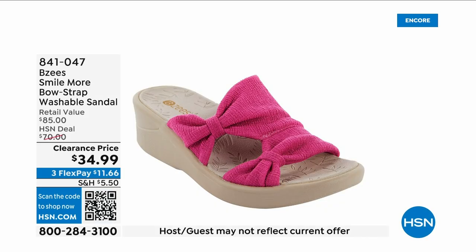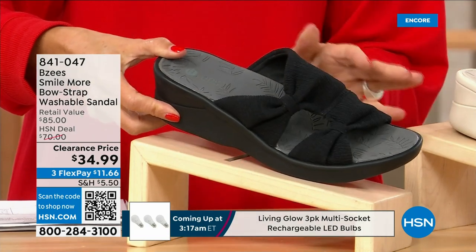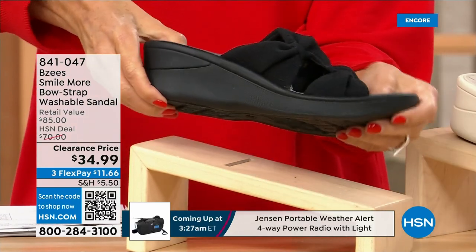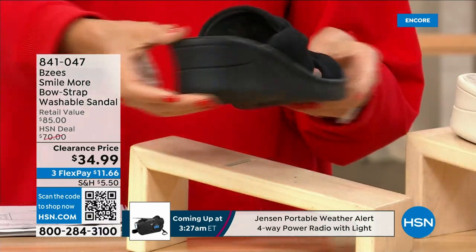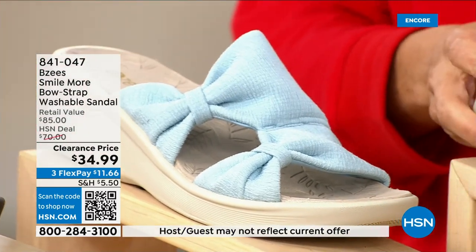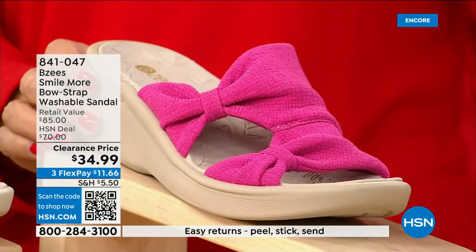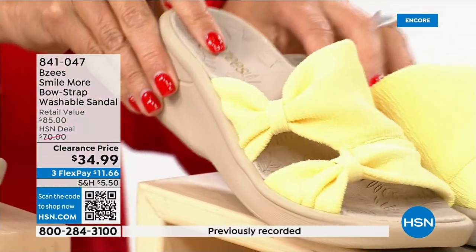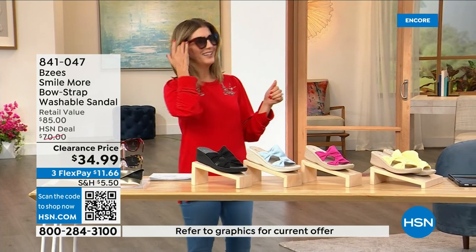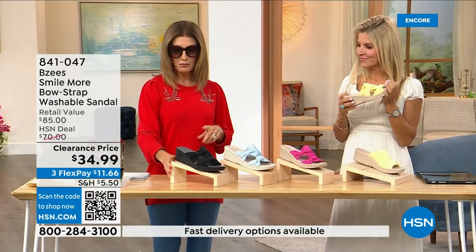These are BZ's shoes — you know this silhouette, it's one of your all-time favorites. We have a brand new markdown at $34.99. They have stretchy knit uppers, a double bow design, and a two-inch molded wedge heel. They're machine washable. We have them in black, baby blue, hot pink — if you picked up the pink Juliana top or pant from last hour that's a perfect match — and soft yellow.